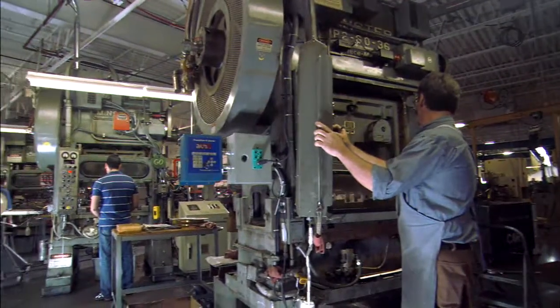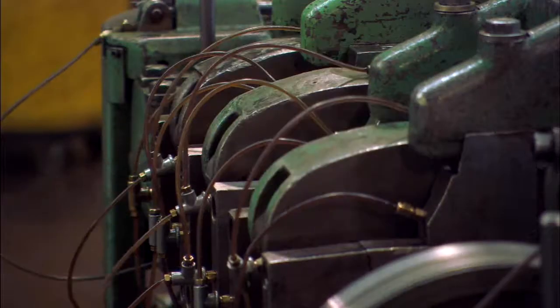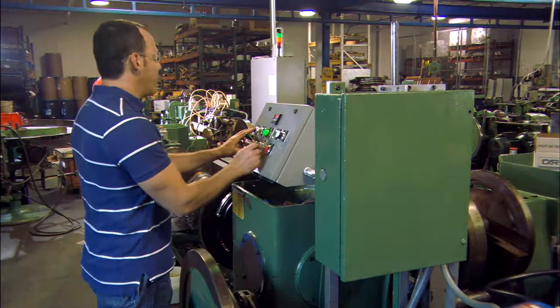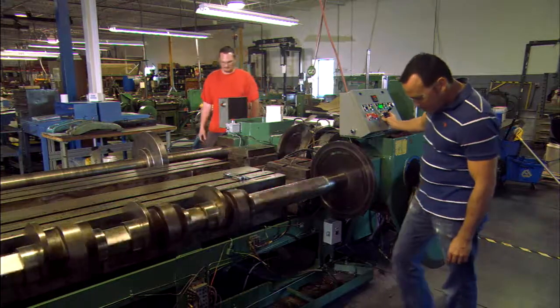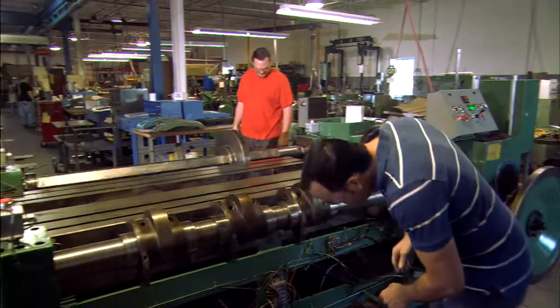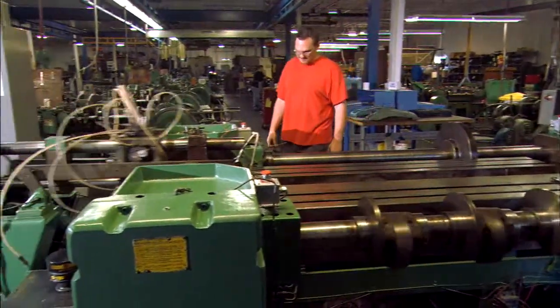Our stampings department consists of two different types of machines: punch presses — we go up to 60 ton — and then we have our very unique multi-slides. CAR Engineering is the only company in western New York that has multi-slide machines, and we have 13. They can do a lot of clever things that you might not be able to do in a traditional punch press. And we're very excited about our new 820, which is the largest multi-slide in the world.